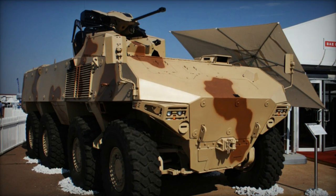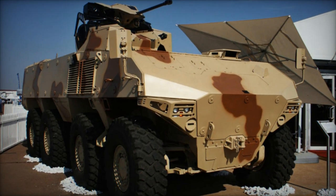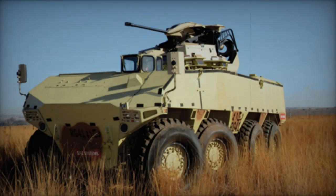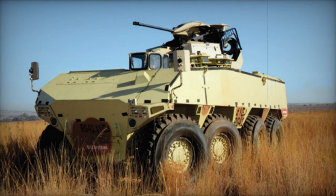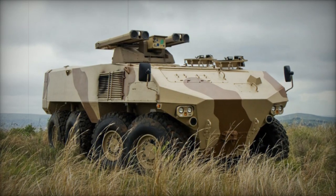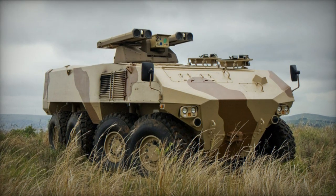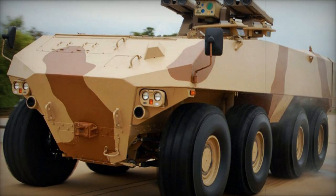Distinguished by its innovative mine-protected hull design featuring a semi-V-shaped floor, the vehicle comprises five modular blast units seamlessly integrated through bolted connections, facilitating convenient field repairs and individual module replacements. The inclusion of an integrated suspension system enhances maneuverability, while its level of mine protection mirrors that of MRAP vehicles, customizable to meet client specifications through modular and field-upgradable armor.